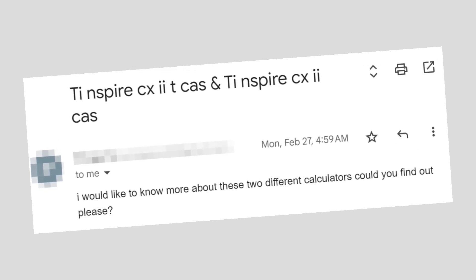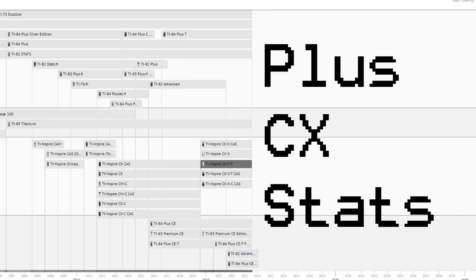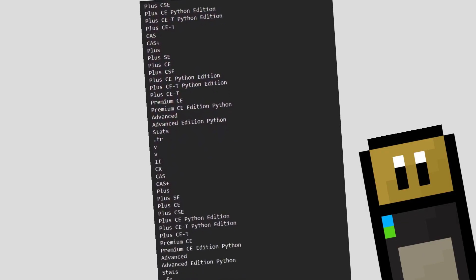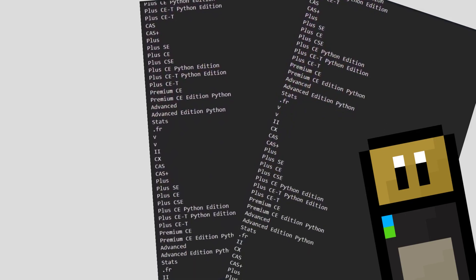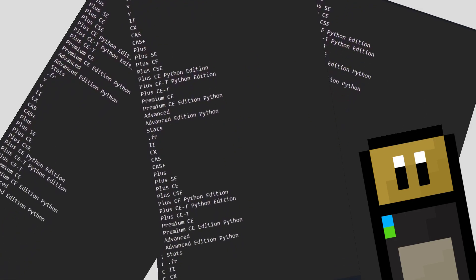Obviously, this just ends up making the whole matter even more confusing, especially since the suffix scheme doesn't even seem to be consistent across the different families of calculators produced by TI. To hopefully clear up some of the confusion, I decided to look through all the different suffixes and see what information I could gather from them.